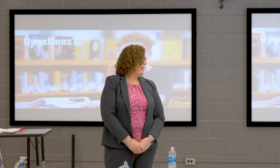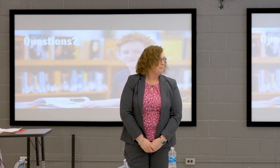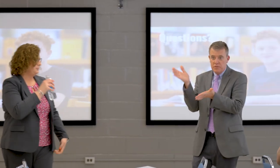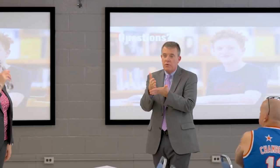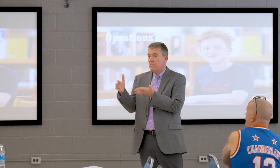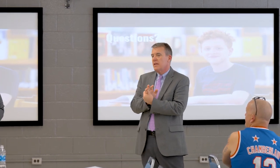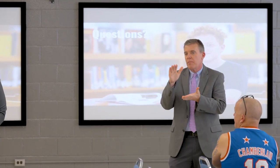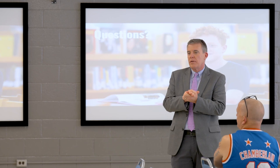Chip added that CTE post-assessments also count as 20% of the final grade per policy, same as the high school EOCs.